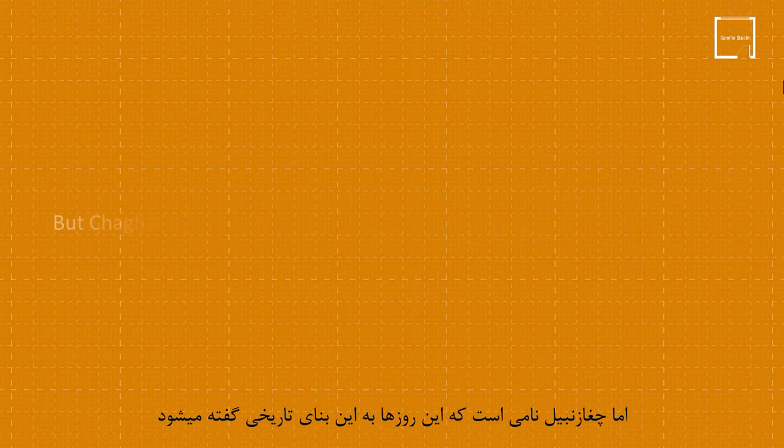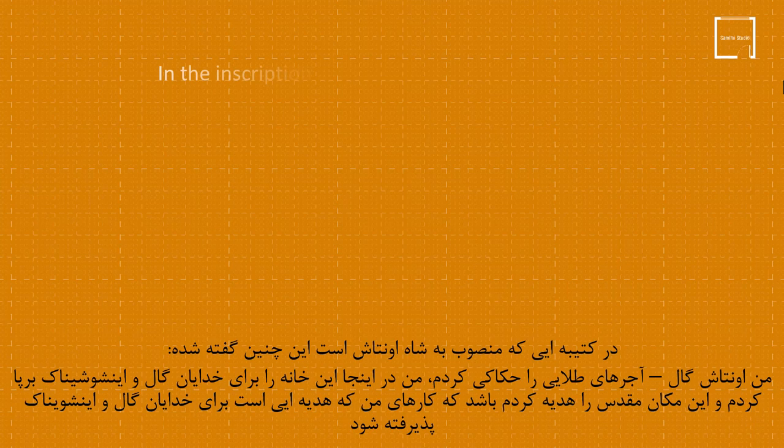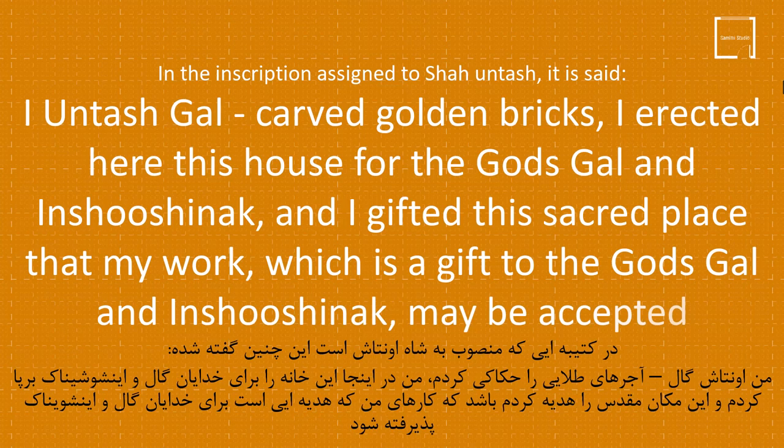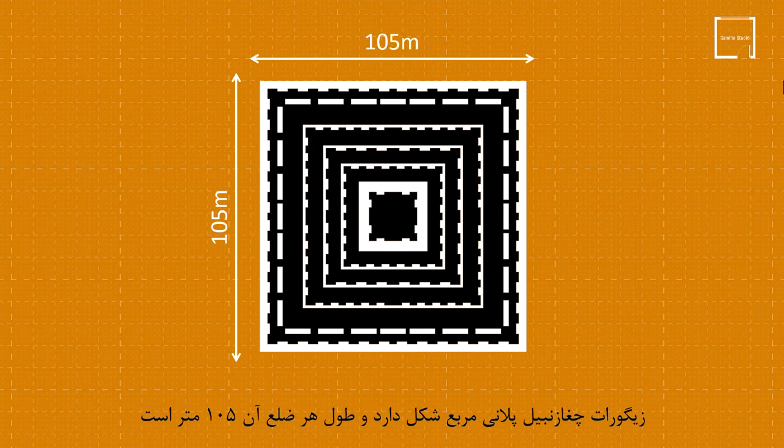Shagazanbul is the name given to this historical monument these days. Shagazanbul in the local language means upside-down basket. In the inscription assigned to Shah Untash, it is said: 'I, Untash Gal, carved golden bricks. I erected here this house for the gods Gal and Inshushinok, and I gifted this sacred place, that my work, which is a gift to the gods Gal and Inshushinok, may be accepted.'